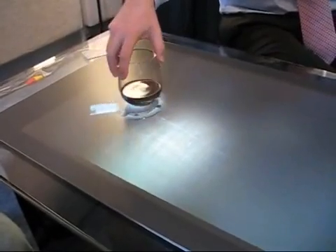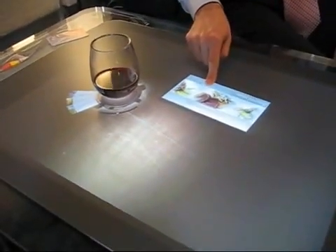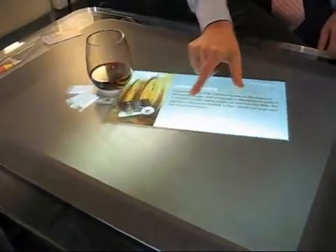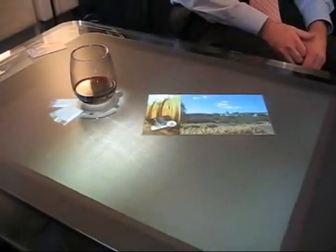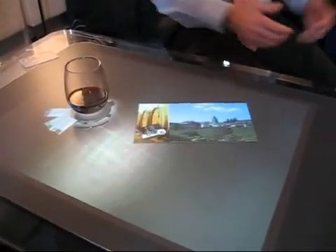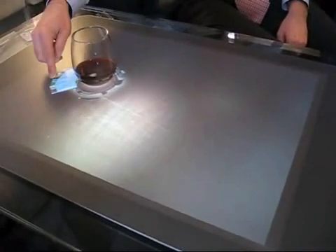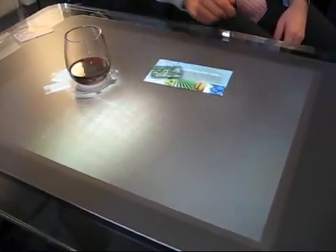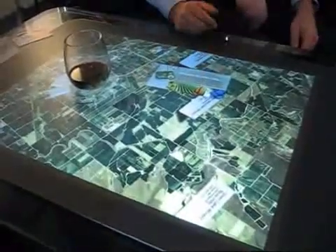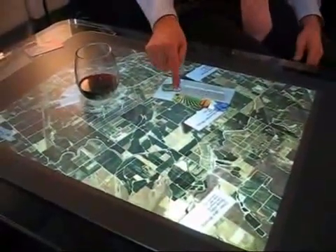I can use Surface to find out more information about this wine — for example, what foods pair well with it. I can see that seared ahi is a good choice and order it directly. I might also look up the winery, start a video of the winemaker talking about this season and past seasons and the varietals available, then place it back into Surface. I can even pull up a Virtual Earth map showing where the wine originates from, turn it around, explore the winery and nearby ones, or dive down for more details about specific wines — all helping me make a more informed decision.